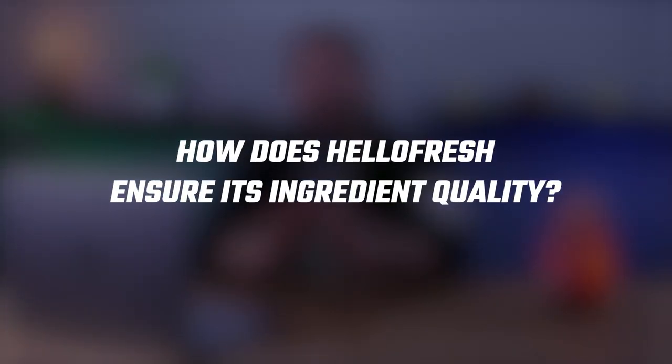Hey guys, welcome back. In today's video, I'll be talking about HelloFresh and how they ensure the quality of their ingredients. So let's get down to it.